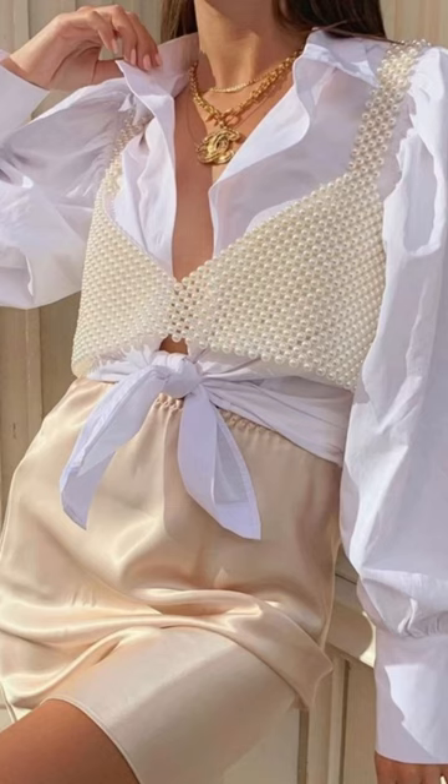The last top is the pearl top. This is super popular right now and looks so nice with any shirt or tops. Go check it out and follow for more.